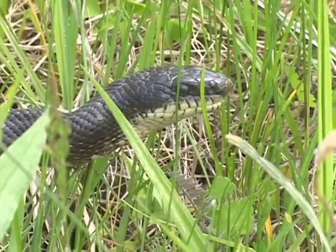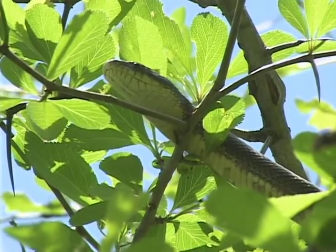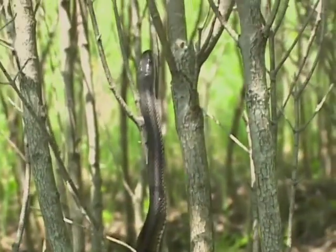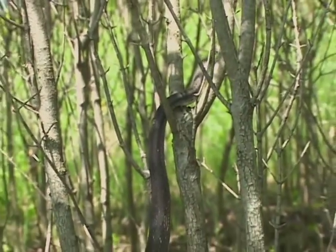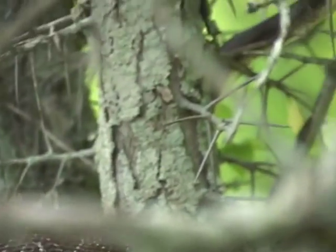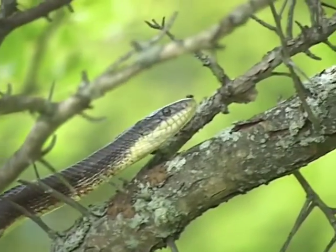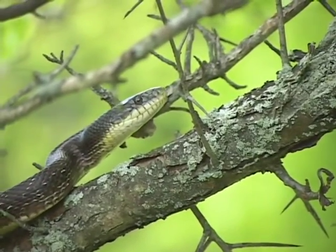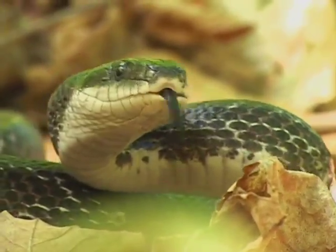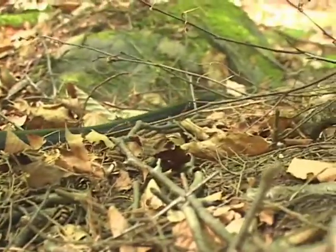Rat snakes are our biggest species. We've seen rat snakes between six and seven feet long here at this site. Most people are unaware that we have such large snakes in New England. These guys are largely arboreal, excellent climbers — you can watch them climb straight up a tree trunk with no branches, probing into woodpecker holes. They love old abandoned buildings, sheds, and barns, where they feed on rats, mice, eggs, and fledgling birds.